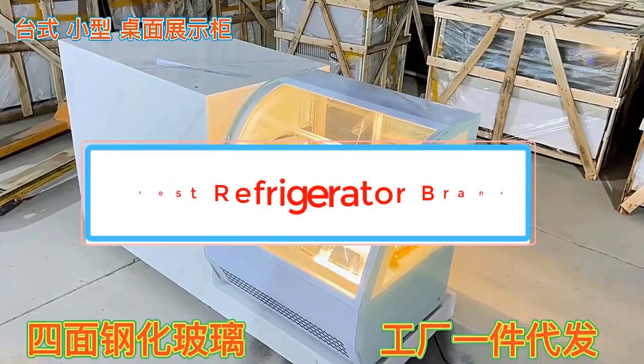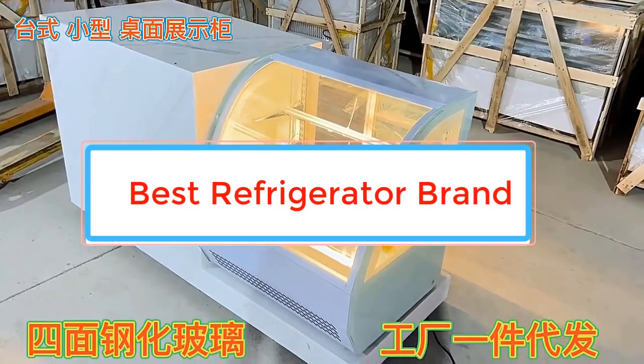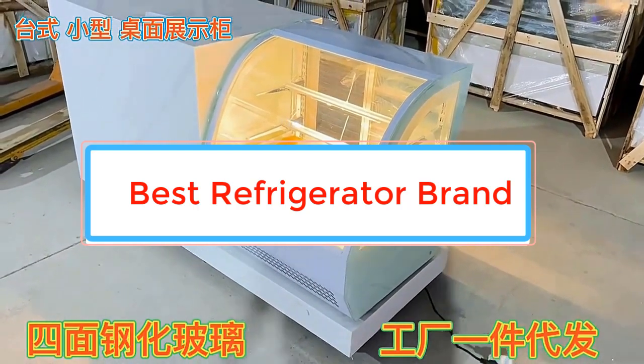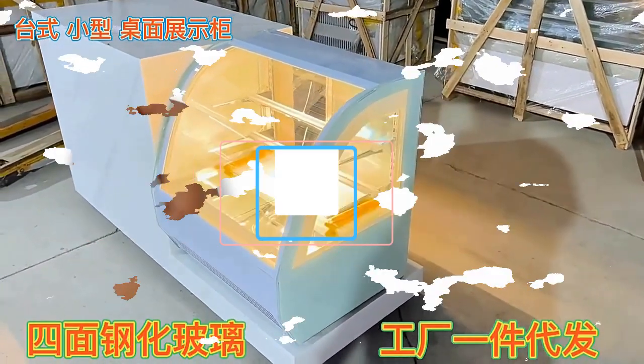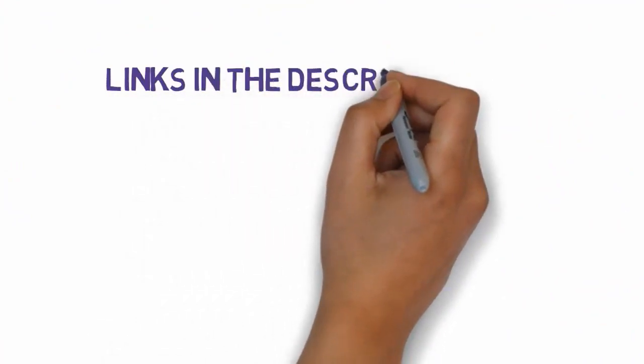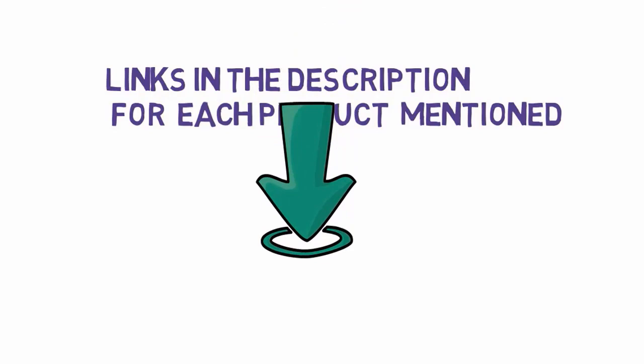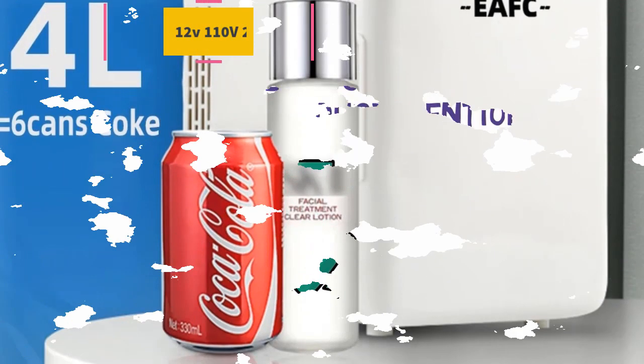Are you looking for the best refrigerator brand? In this video we will look at some of the best refrigerator brands on the market. Before we get started, we have included links in the description, so make sure you check those out to see which one is in your budget range. Number 1.